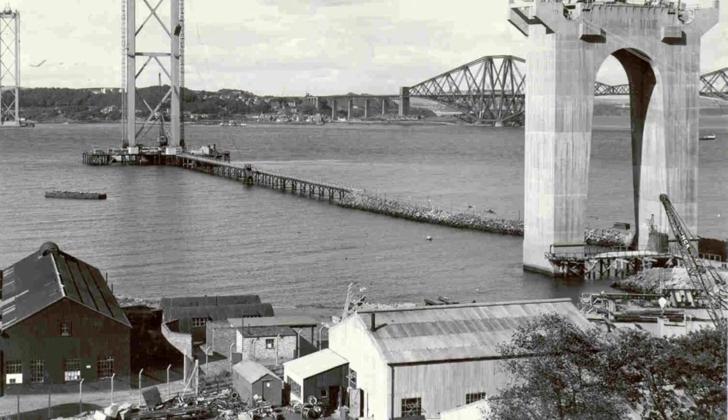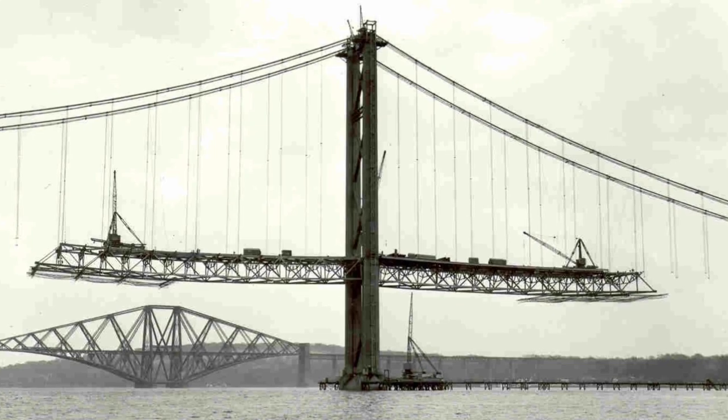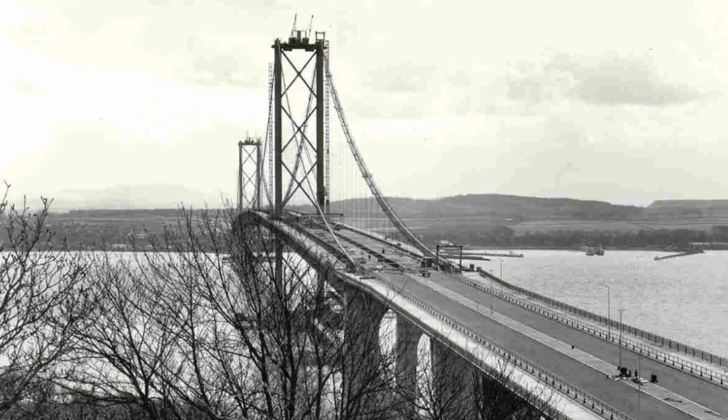Like its older sister, the Forth Road Bridge is itself a cutting-edge piece of engineering. The suspension bridge was the largest in Europe when completed, and including its approach stretches, spans over a mile and a half.